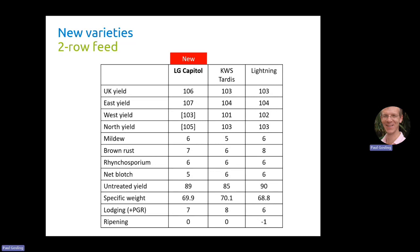LG Capital's UK treated yield of 106% makes it equal highest on the list and 3% higher than Tardis and Lightning. East yield is particularly high at 107%, 3% higher than Tardis and Lightning. West yield is bracketed — limited information — but also high at 103%, ahead of Lightning and Tardis. North yield is also bracketed but at this stage looks to be higher than Tardis and Lightning. For disease resistance it has a 6 for mildew, better than Tardis and the same as Lightning. Brown rust is 7, better than Tardis but not quite as good as Lightning which is very good at 8. Rhyncosporium for all three varieties is 6. Net blotch for Capital is a little weaker at 5, versus 6 for Tardis and Lightning, and perhaps that slight weakness means its untreated yield is not quite as high as Lightning, but it is 4% better than Tardis.